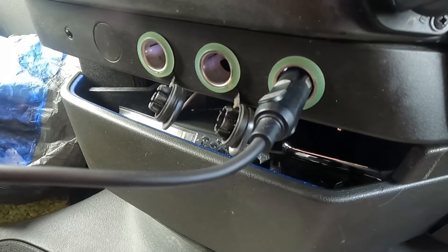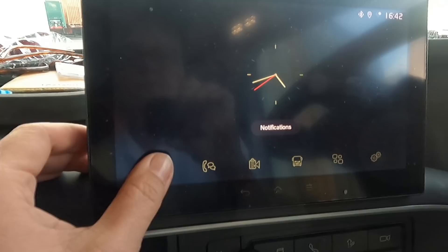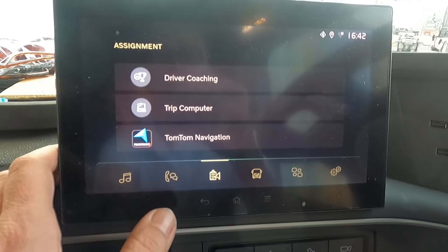There are three sockets — cigar lighter sockets. One is 24 volts and two are 12 volts, which is good for the sat nav. I've got a really nice infotainment system with music. You can connect your phone.